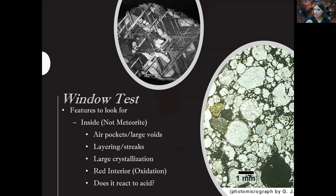If it's not a meteorite, you'll see air pockets or voids inside — again, no air in space. If you see layering or streaks like sedimentary rocks, it's not a meteorite. If you see large crystals — I've had people send in geodes, which are beautiful but definitely not meteorites — those large crystals take a long time to form, whereas meteorite features form very quickly during atmospheric entry. If it's red on the inside, chances are it's not a meteorite because oxidation doesn't occur in space. You can also put a drop of acid on some of the ground-off flecks — most carbon-type materials react to acid.